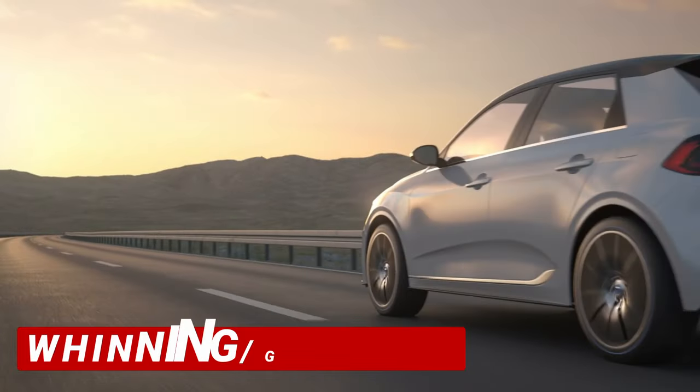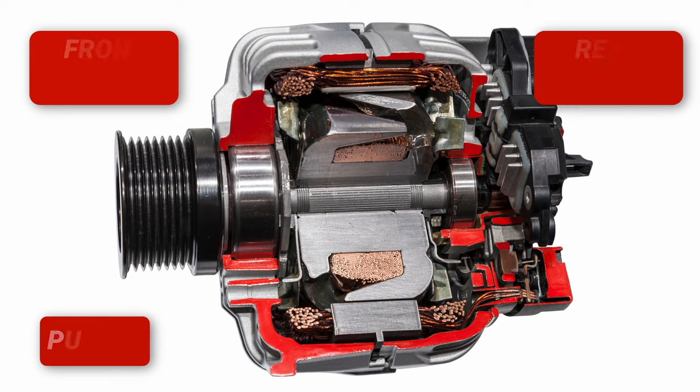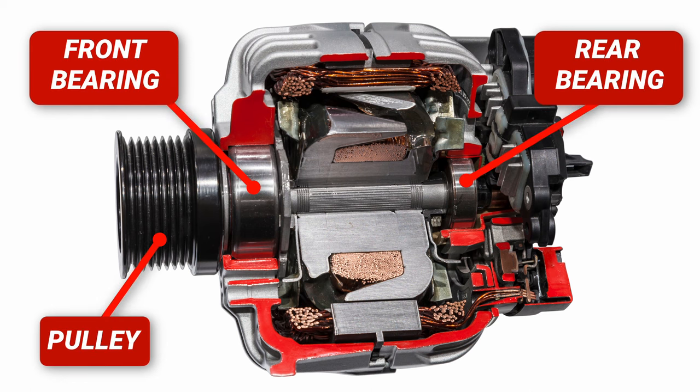The fourth symptom of a bad alternator is hearing grinding or whining noises coming from your engine. This could be caused by worn out bearings inside the alternator, or by a faulty pulley.